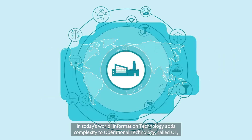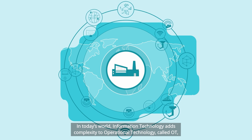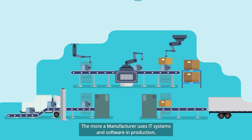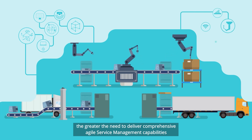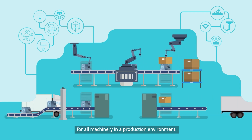In today's world, information technology adds complexity to operational technology, called OT, especially with more production operations being controlled by software. The more a manufacturer uses IT systems and software in production, the greater the need to deliver comprehensive agile service management capabilities for all machinery in a production environment.